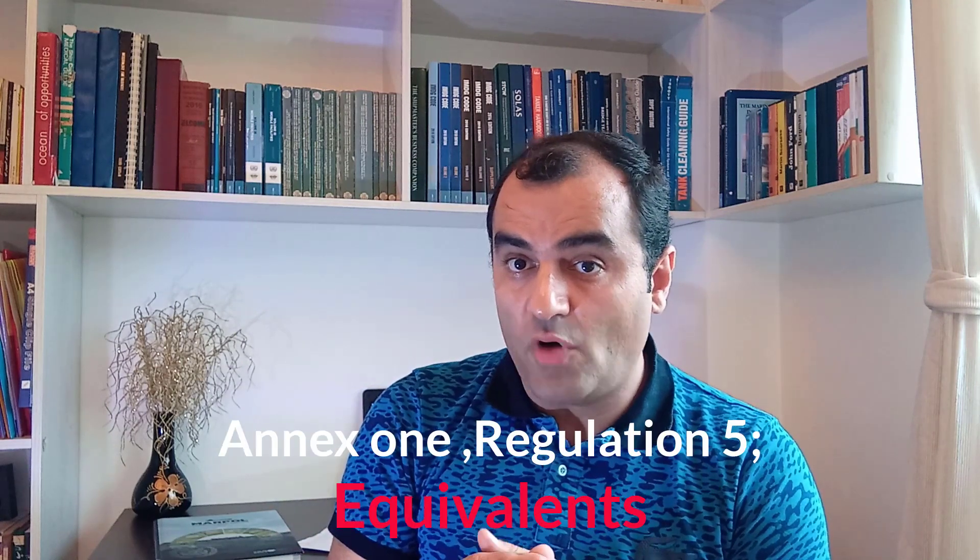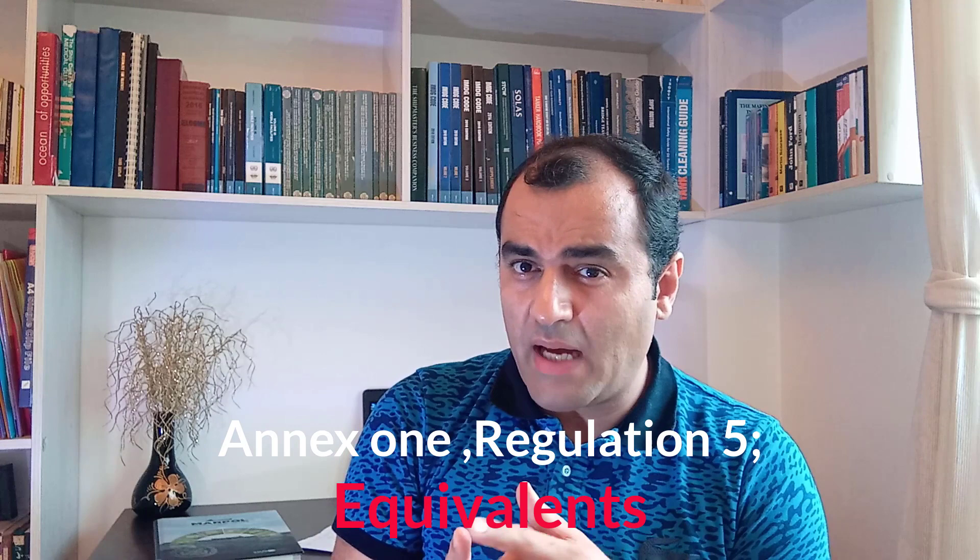Regulation 5 of Annex 1 talks about equivalence, which relates to the equivalent protection we mentioned in Regulation 4. The administration may accept or allow special fittings, materials, or appliances to be fitted as an alternative to any requirement of this Annex. However, this acceptance must be reported by the administration to the organization.